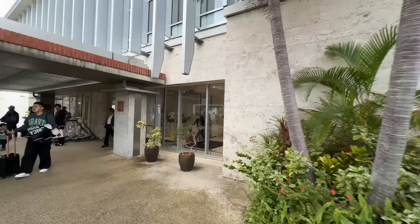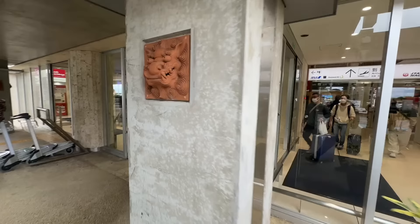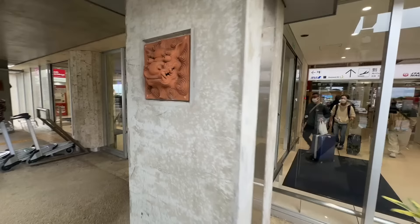They've actually renovated this. You can see the Shisa — these are mythological creatures from Okinawa, gods. You'll find them in front of buildings, one with a mouth open and one with a mouth closed. They're everywhere.